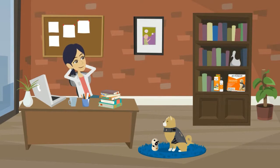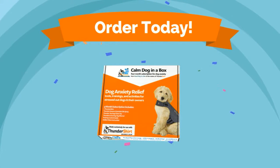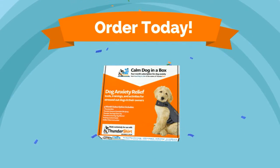Our goal is to give you the training and resources you need to help change your dog's long-term behavior related to stress and anxiety while keeping you and your family members safe around your dog. Everyone can have a calm dog. Get started today.